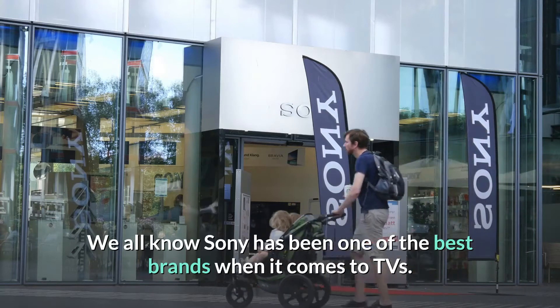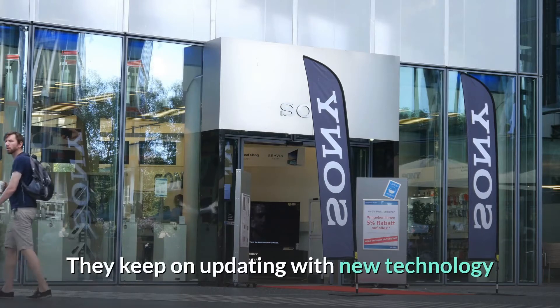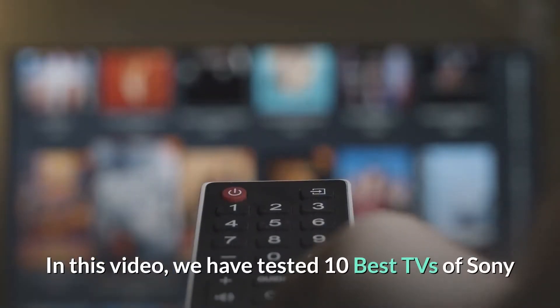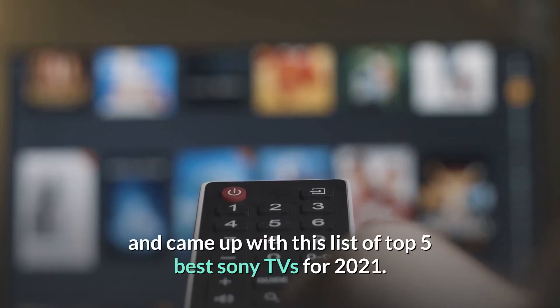We all know Sony has been one of the best brands when it comes to TVs. They keep on updating with new technology and it's hard to find the best one that suits your criteria. In this video, we have tested 10 best TVs of Sony and came up with this list of top 5 best Sony TVs for 2021.